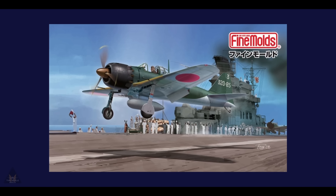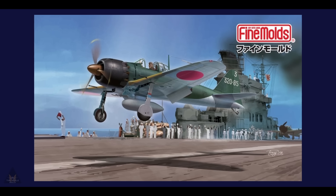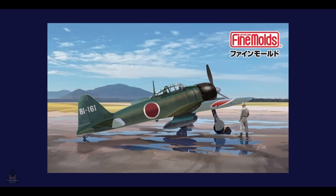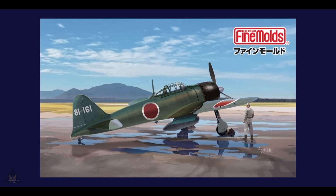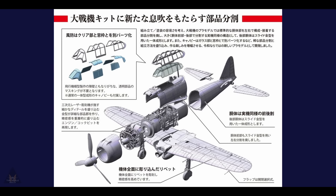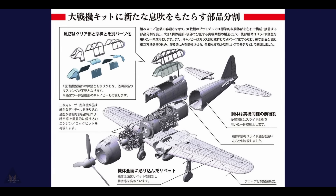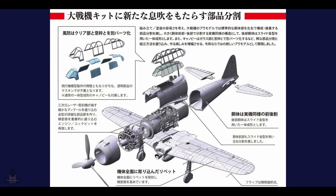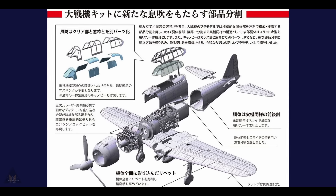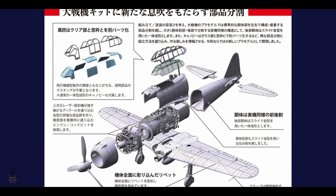Fine Molds have announced a new 1:48 scale A6M5 Zero. What's different about this kit is how it's produced. The canopy is in two parts so you can have it as a traditional canopy or a broken-down version, eliminating the need for masking. The rear fuselage is made through a slide mold so it's produced in one piece, and the same has been done with the front fuselage — eliminating the need for sanding seam lines.